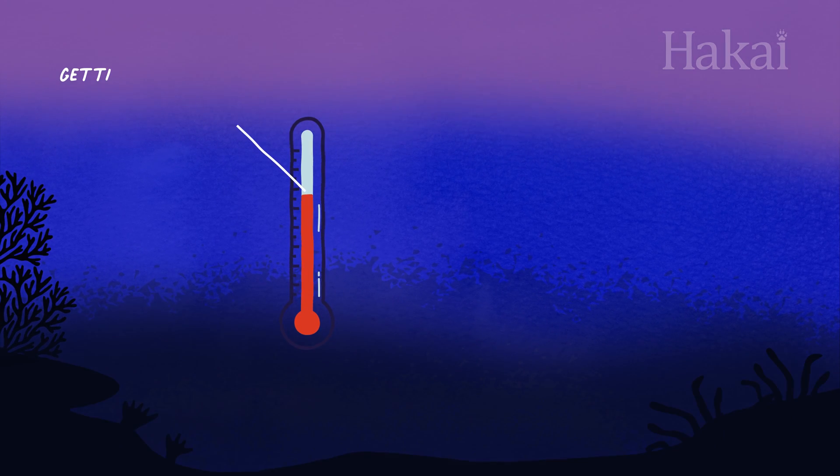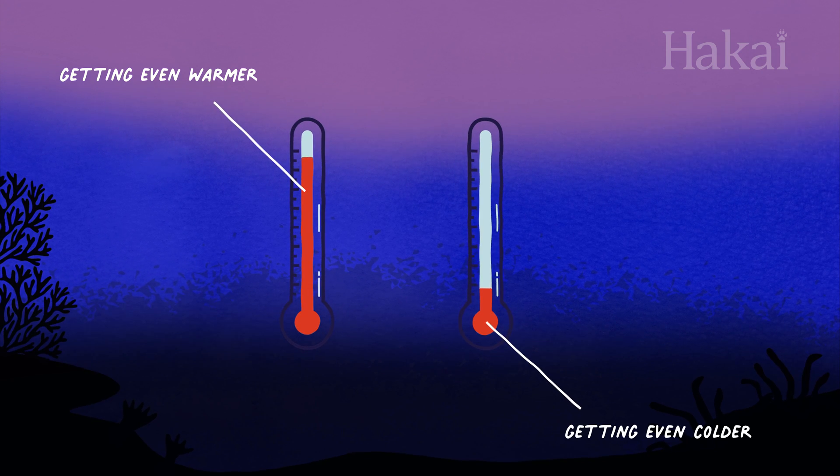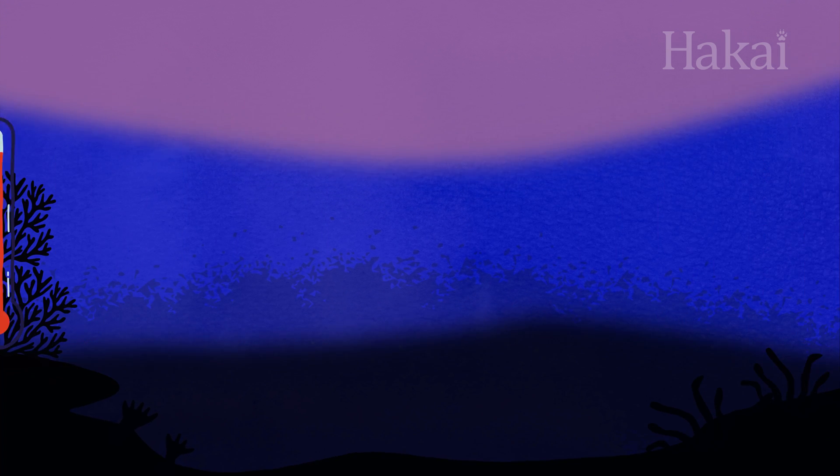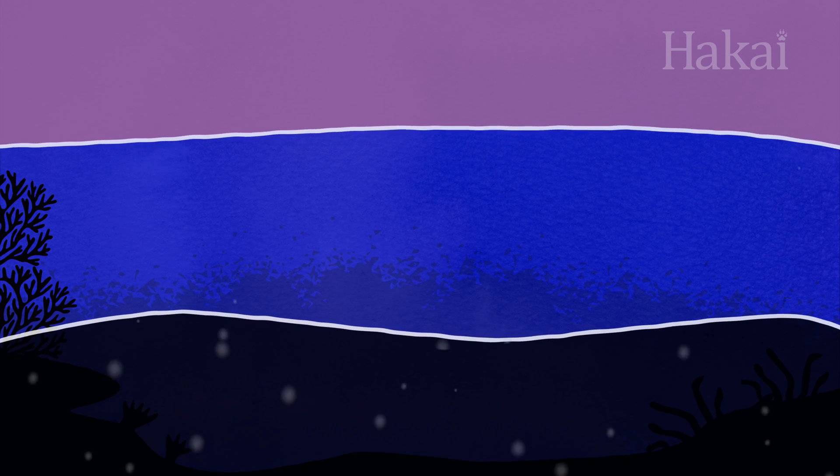The difference in temperature between the warmer surface water and the colder deeper water is growing. The more stratified the ocean is, the harder it is for those layers to mix — this creates what scientists call a more stable ocean.